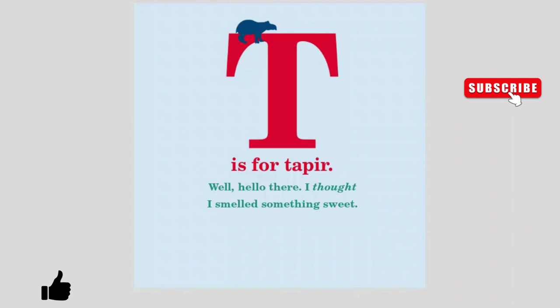T is for Tapir. Well hello there. I thought I smelled something sweet.